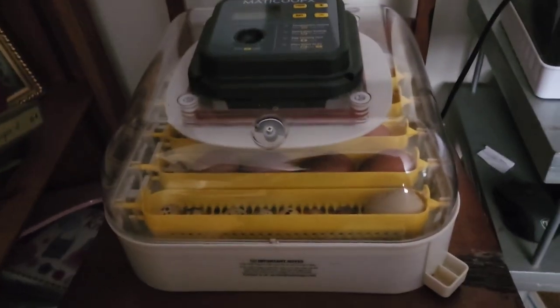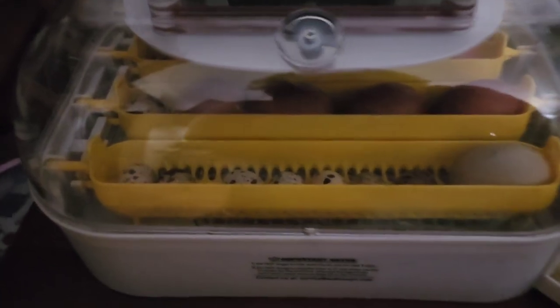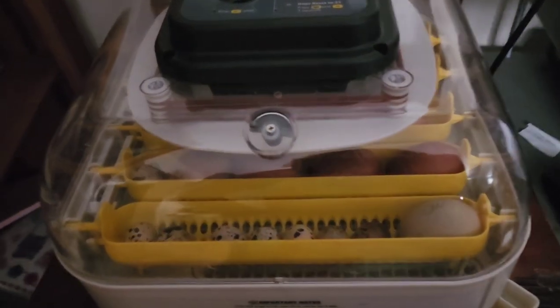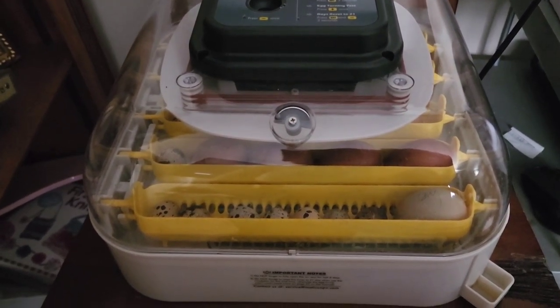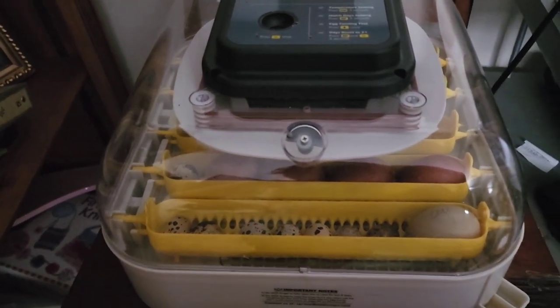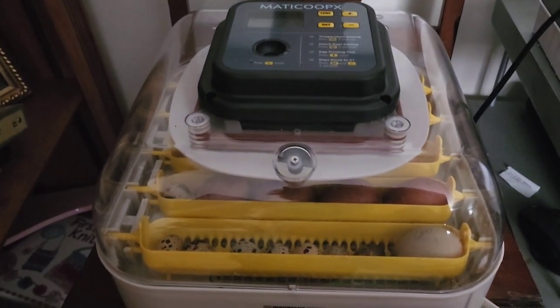That concludes the candling. Out of the seventeen eggs, one was cracked and one of the quail eggs was not good. We have a tray of quail eggs and may end up with a dozen quail from this hatch. A couple of the Maran eggs looked iffy, a few I couldn't tell, and about five or six were definitely alive. These eggs are so dark it's hard to see what's going on, so it'll be a surprise to see how many we hatch out.